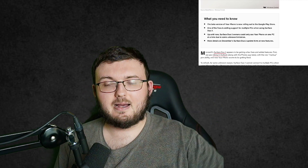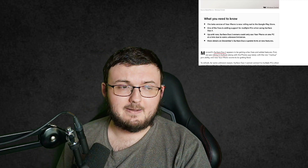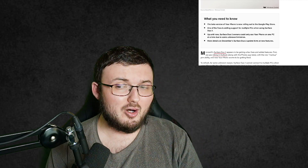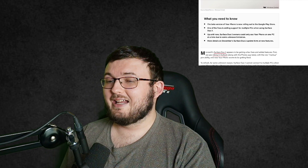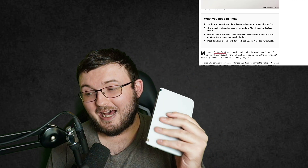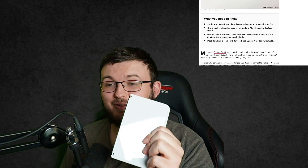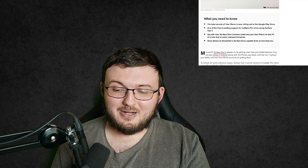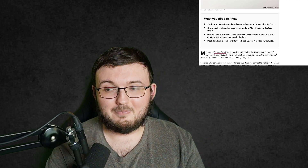Tell me down below your thoughts and opinions on this. Does this make you want the Surface Duo 2 more? I know I've got a lot of guys who love the Duo 1 — are you just happy about Android 11? Because I'm excited about Android 11 on this phone now. The closer we get to it, the more excited I'm getting. Thanks so much for watching. I'll see you guys next one. Peace out.